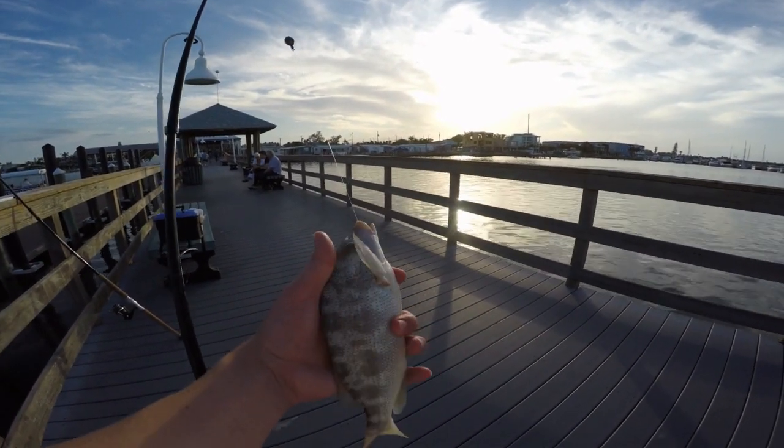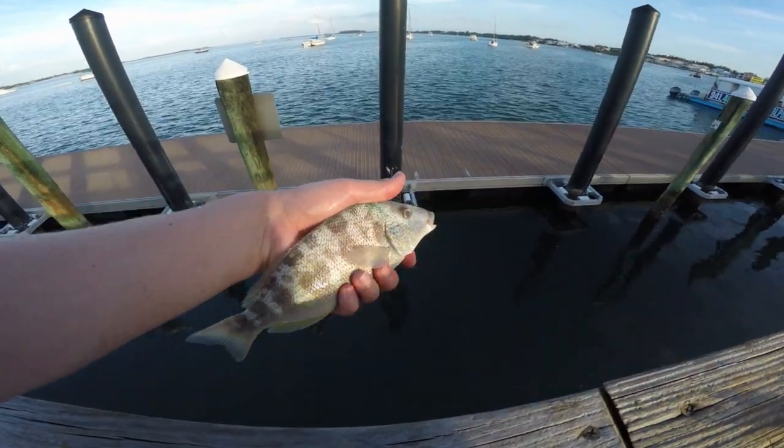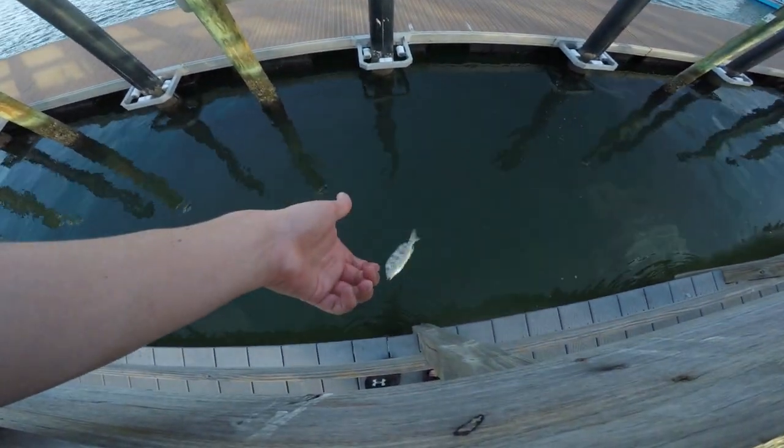That is our second fish of the trip. All right guys, time to let our little pigfish go - we're just gonna go ahead and drop him back in.